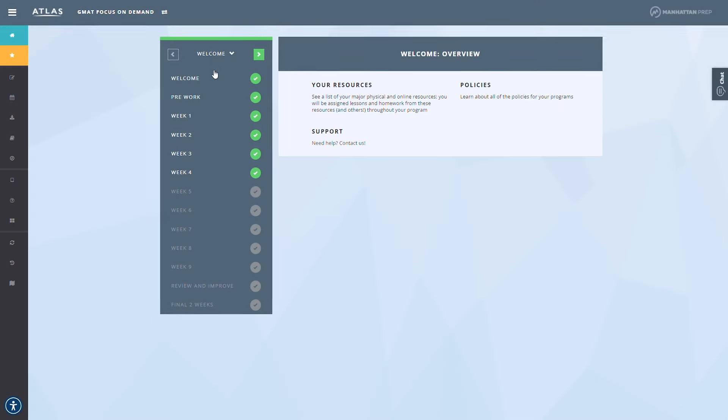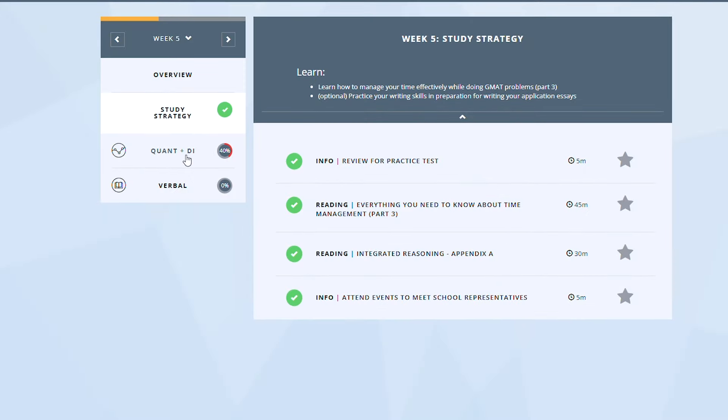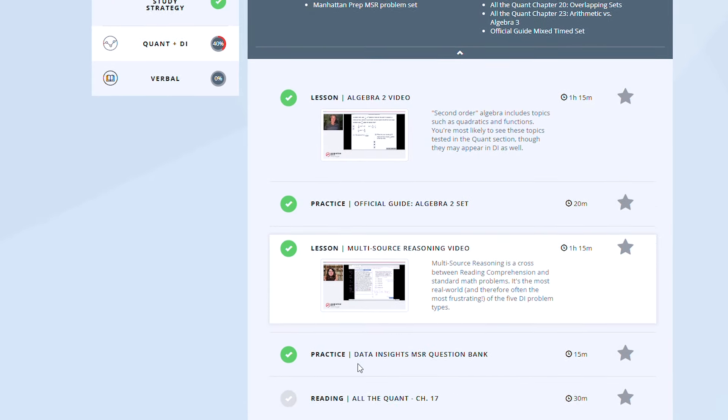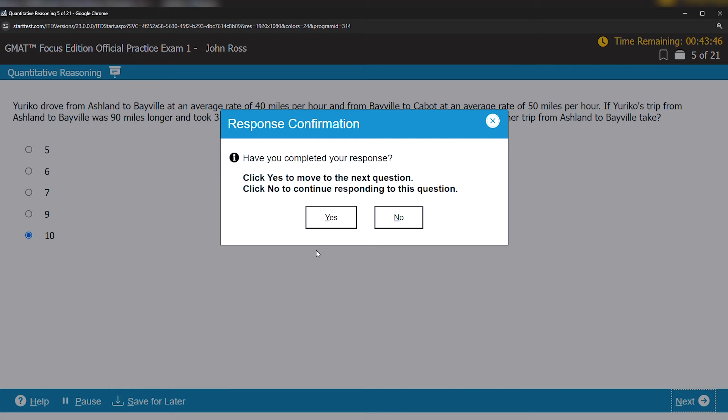For us, the greatest strength of this prep program is the course structure. Manhattan Prep has built their course to be completed in 12 weeks, and it is intelligently designed and very well organized. Every week centers around a live class or set of video lectures, depending on which course format you take, with reading assignments and practice problem sets following that. Plus, every few weeks you'll be assigned to take a different mock exam and then review your answers. The course syllabus, powered by a program called Atlas, is detailed yet incredibly easy to follow, and directs you through everything you need to learn in digestible amounts week by week.